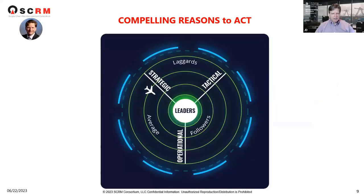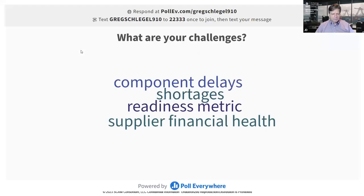We're kicking off on the compelling reasons to act. Why look at supply chain risk or supply chain management? We want to kick it off with a survey question on what are your challenges. We can see a few listed: component delay and shortages, warfighter readiness metrics if you're in the Air Force, and supplier financial health.